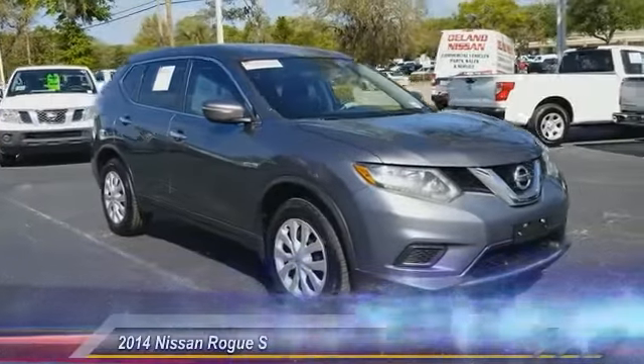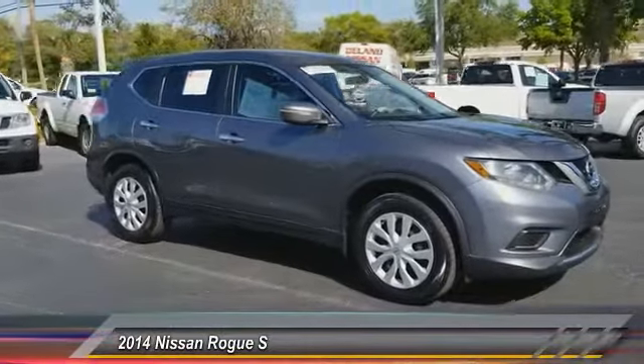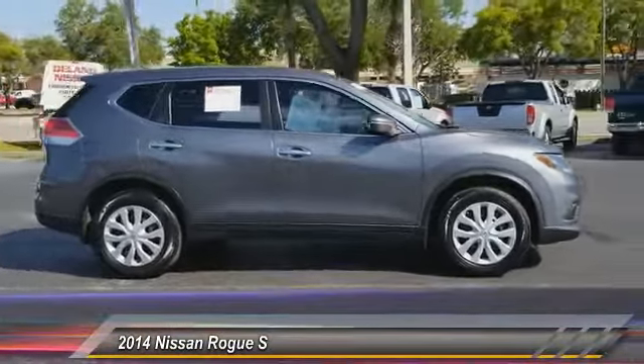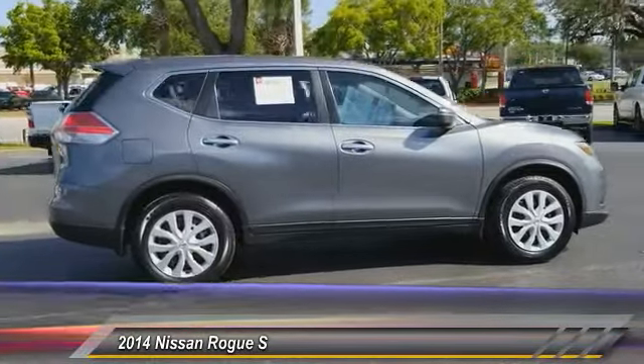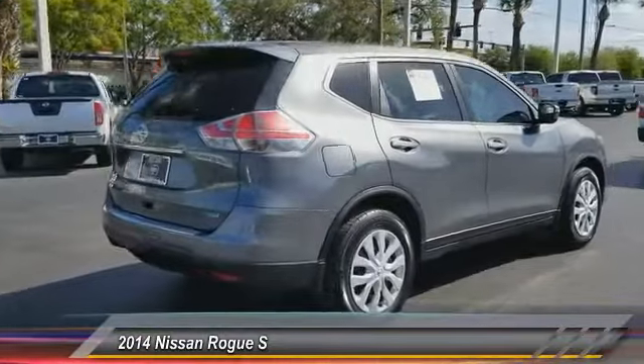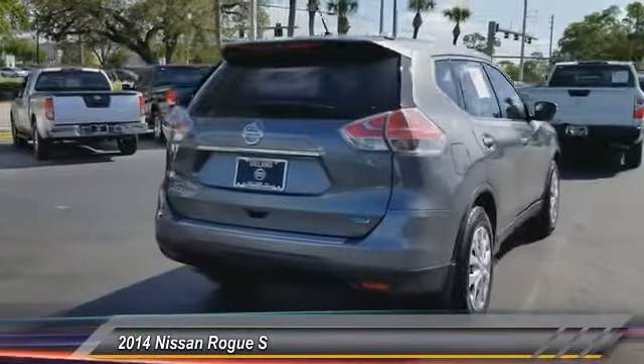Take a ride in the 2014 Rogue. The stylish Rogue gets 27 miles per gallon and still boasts nearly 58 cubic feet of cargo space. With a five-star side impact safety rating and confident handling, the Rogue is more than you expect and everything you deserve.